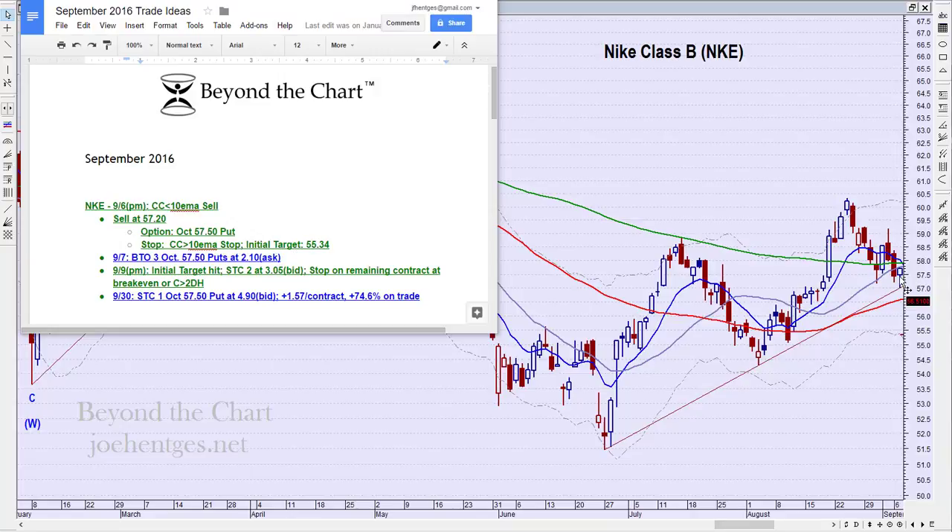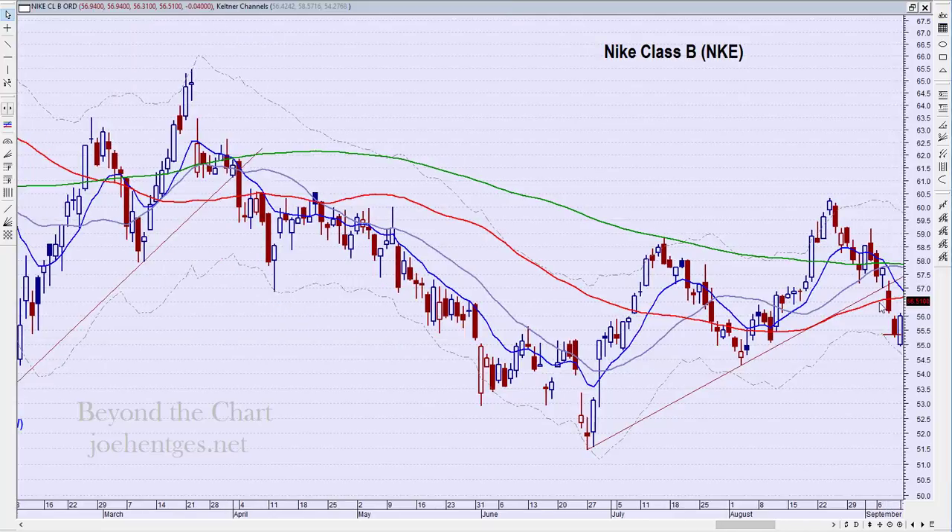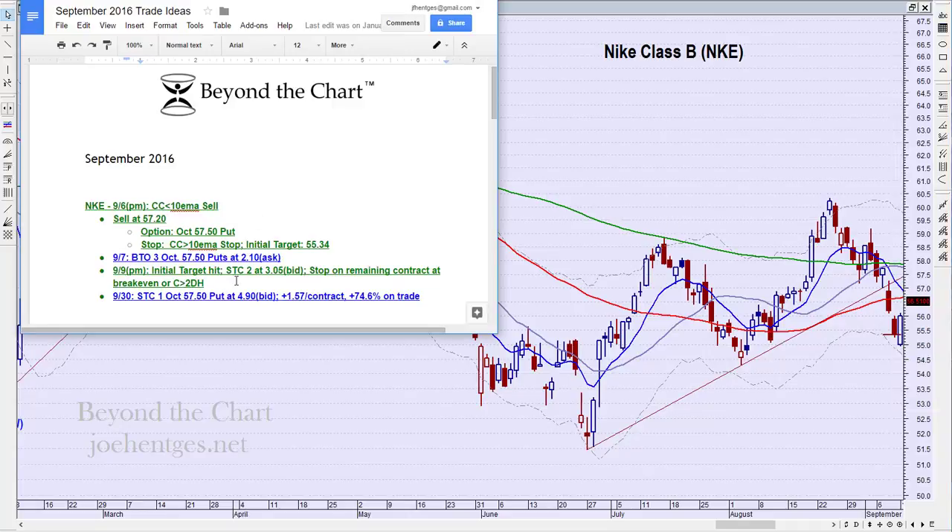The target is $55.34. Here are our entry points and our target down at $55.34. We got some pretty quick movement — here's our entry day, and then two days later we hit our target.